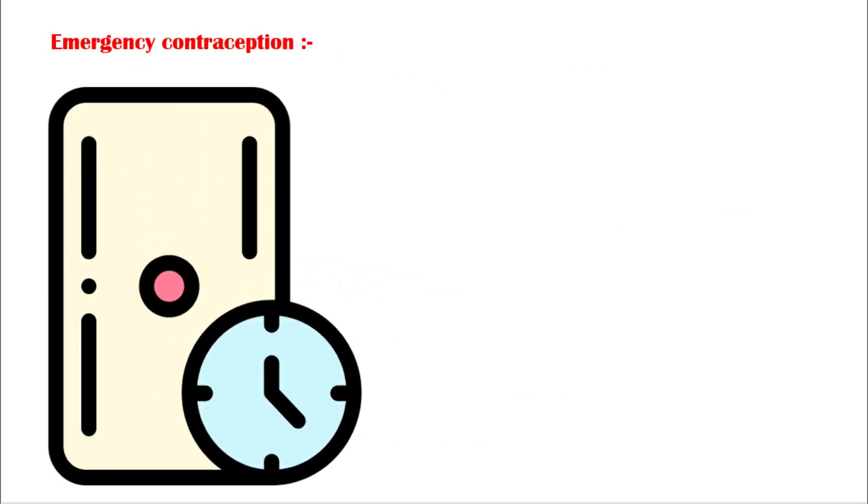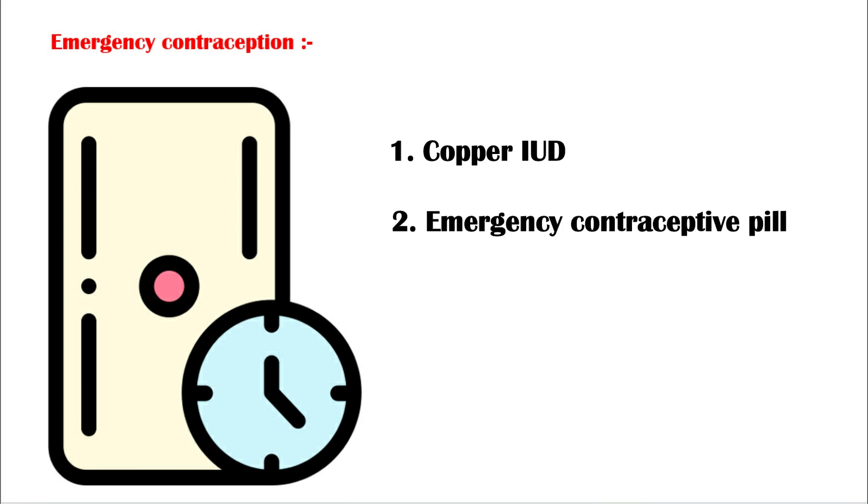Emergency contraception is the use of a drug or device to prevent pregnancy after unprotected sexual intercourse. There are two methods: the copper intrauterine device, which is the most effective one, and the emergency contraceptive pills. The intrauterine device must be fitted by a healthcare professional within five days of having unprotected sexual intercourse.